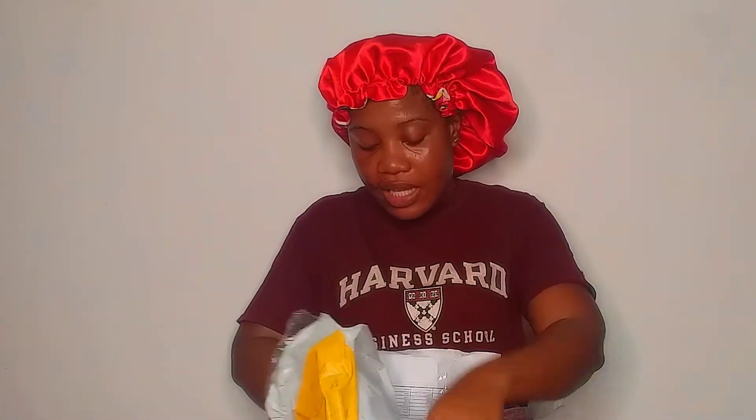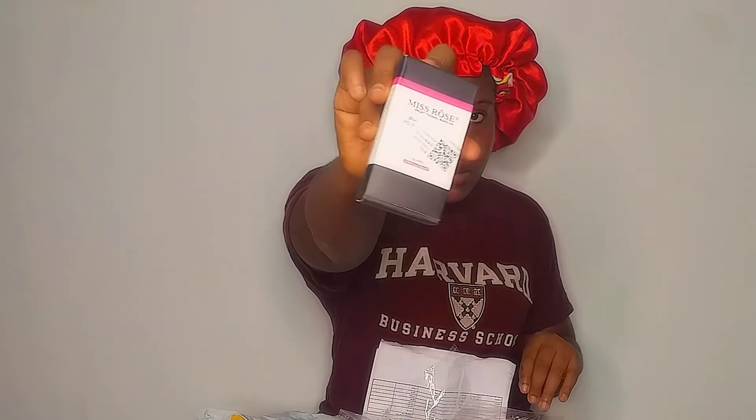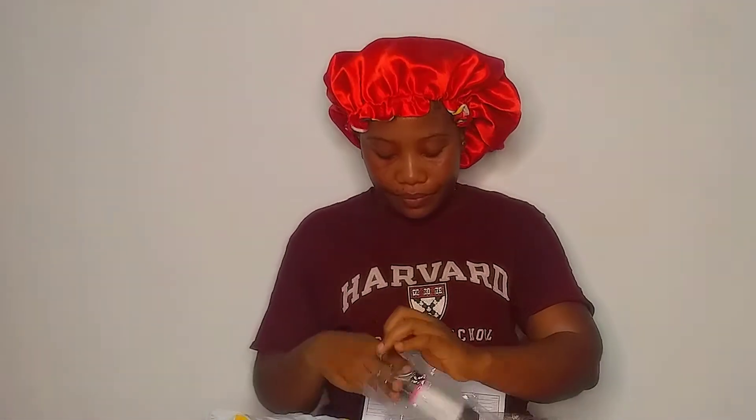And finally, this is a face primer from Miss Rose Cosmetics. This is their photo finish foundation primer. This is what it looks like. So the prices for these items — I got them at anniversary deal prices from Jumia.